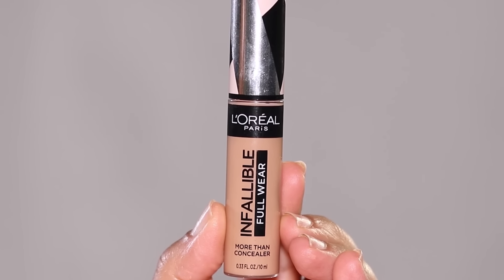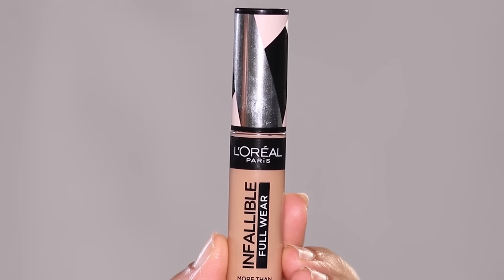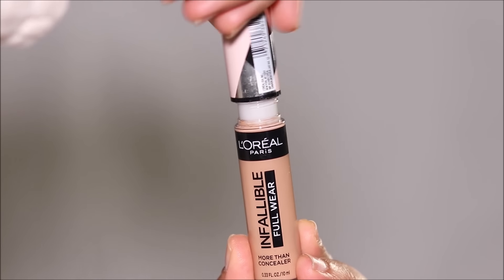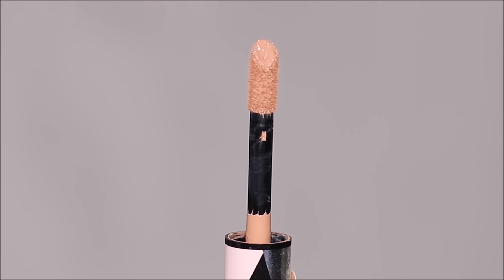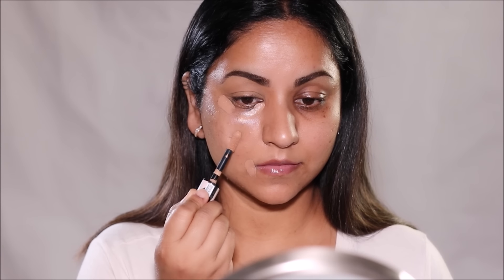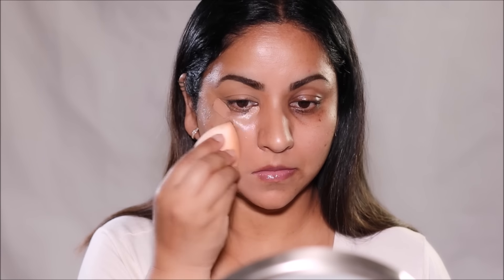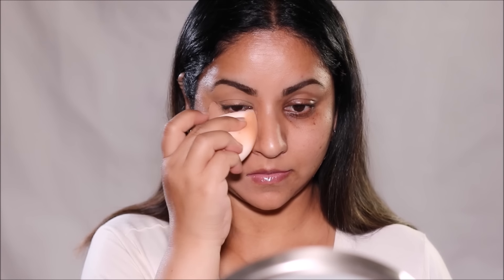The most super high coverage concealer that I've ever tried from the drugstore is the L'Oreal Infallible Full Wear Concealer, and I'm using the shade Amber. It has a large doe foot applicator and comes in 25 different shades. This is a waterproof concealer — it will not transfer, fade, or flake and lasts the entire day. The creamy texture is non-greasy, very easy to apply and blend, and it sets like a dream. The only reason I personally don't use it as much is because it does have a perfume to it, so it does smell. If you don't mind that, then this is the one for you.